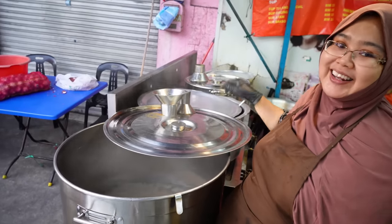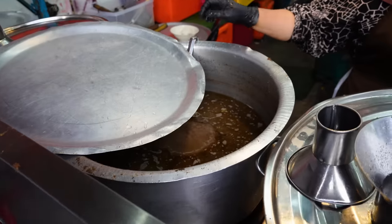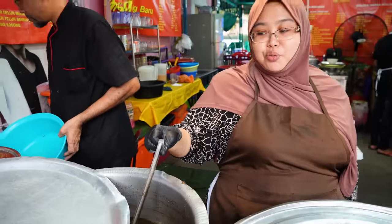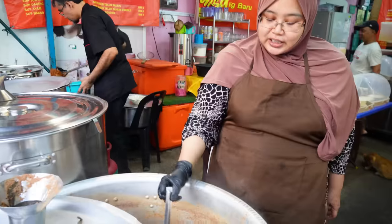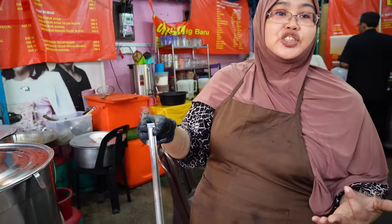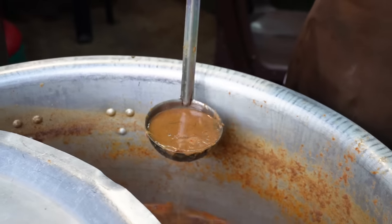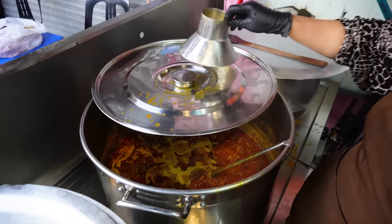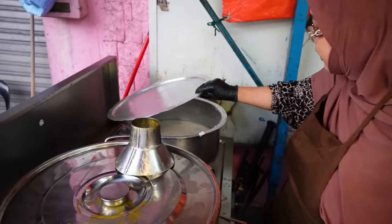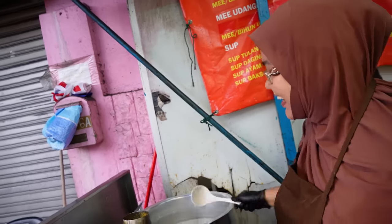This is Malay traditional soup — it takes around one hour to make. It smells very good. You can see it's full of fish, with a sour, fishy, and spicy taste. Malaysian people love this, including the Chinese community. This is curry laksa, made of coconut and curry powder. And this one is made of rice — it's like a rice porridge. You can even find it at McDonald's here.